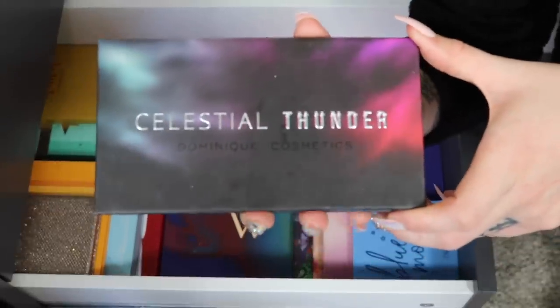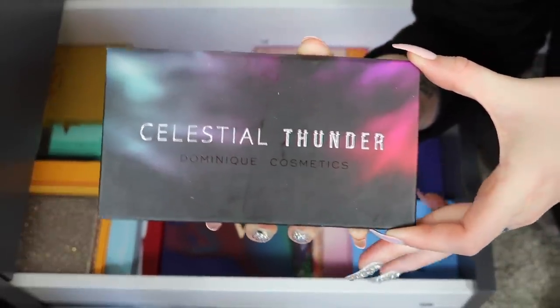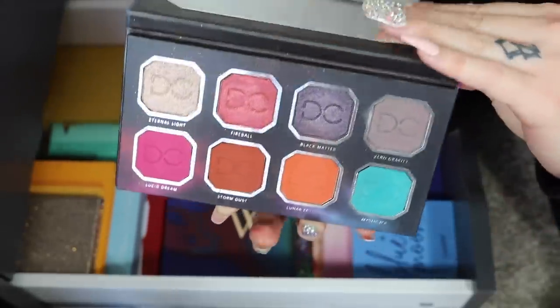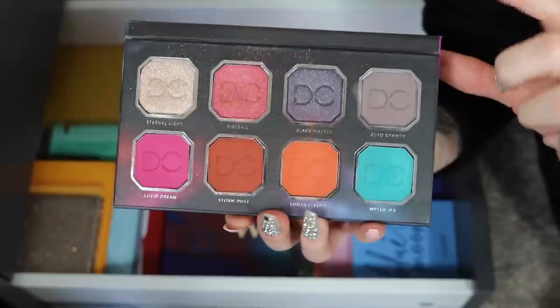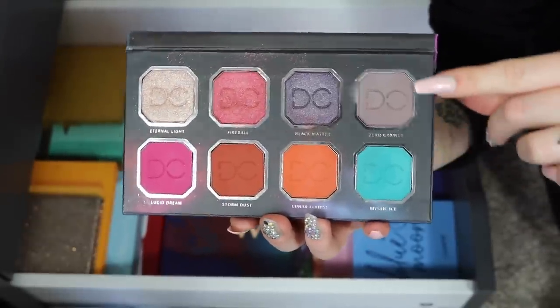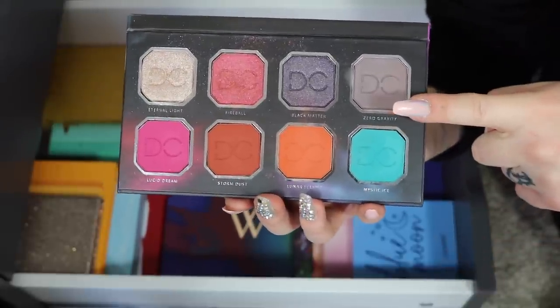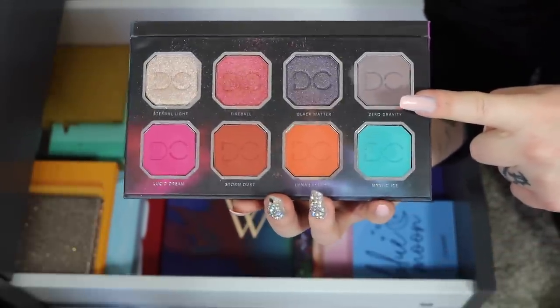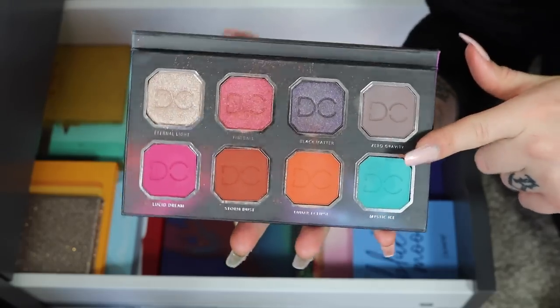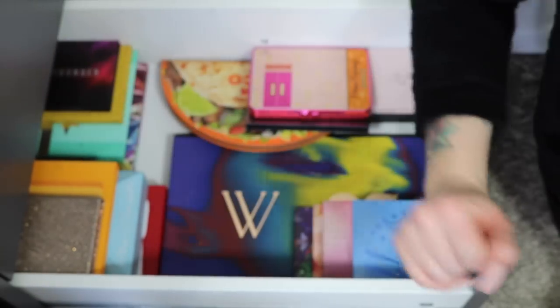Another one staying in my collection — the Celestial Thunder by Dominique Cosmetics. Very new to my collection, just got it in a BoxyCharm about a month or two ago. Really beautiful colors, I've had a lot of fun experimenting with them, and the shadow quality is really good. So I'm keeping her — she's really nice.